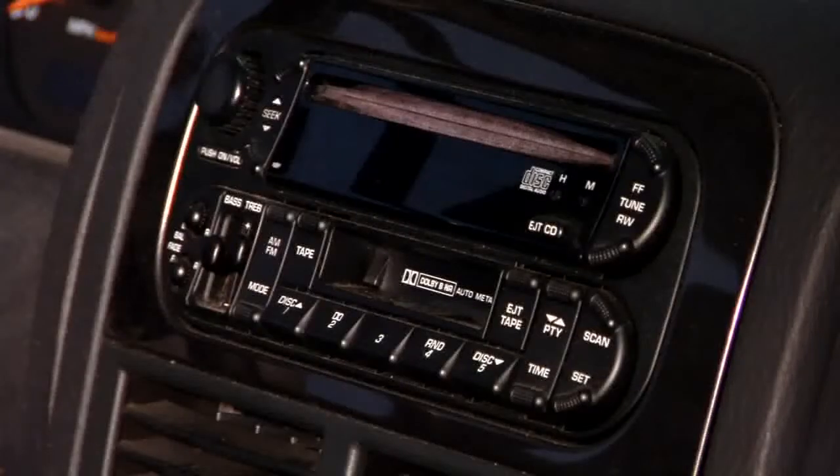Other problems you might have with the stereo itself — you want to be careful, because a lot of these newer vehicles, say from '98 and up, have diagnostic capabilities, the same as what's used for your engine. A lot of them also have theft deterrent systems. If you go taking the stereo out to take a look at it, you unplug it and plug it back in — guess what? It doesn't work anymore. It'll lock you out.